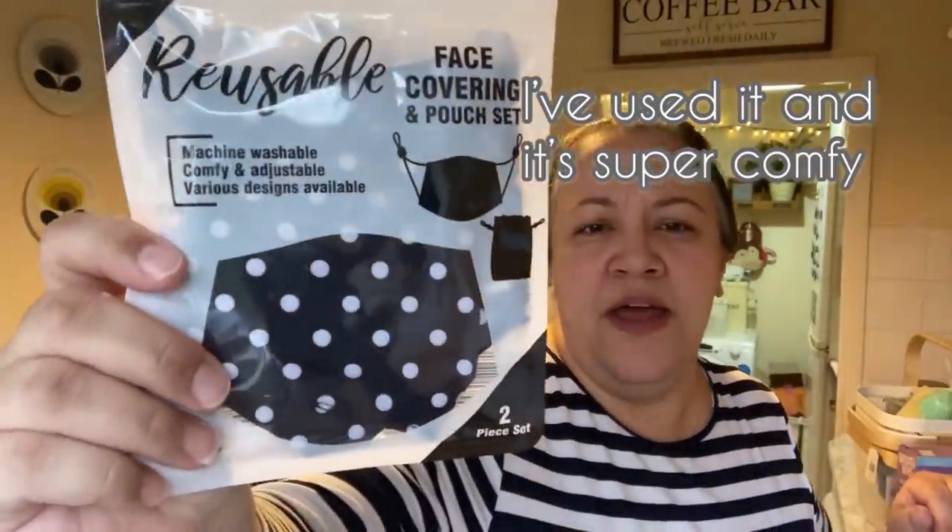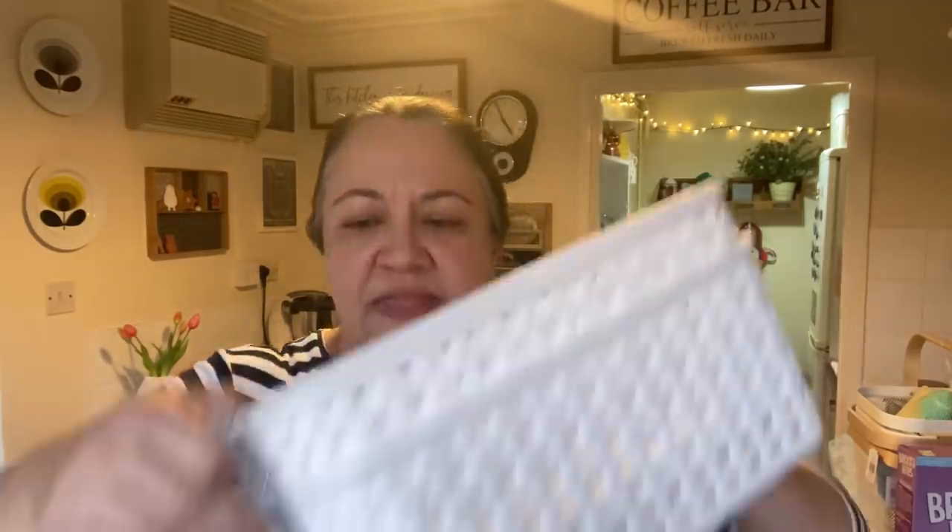I picked up a reusable mask. This one actually comes with a little pouch, which I hadn't seen before. I thought that was really good — I'll keep it in the car or in my bag.